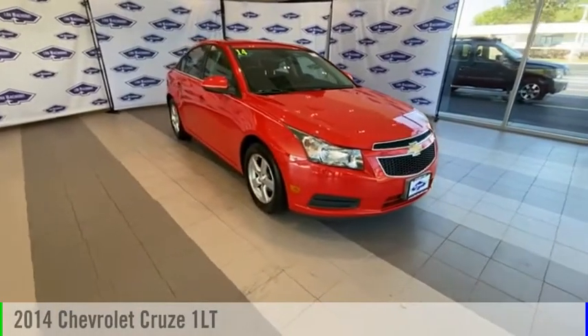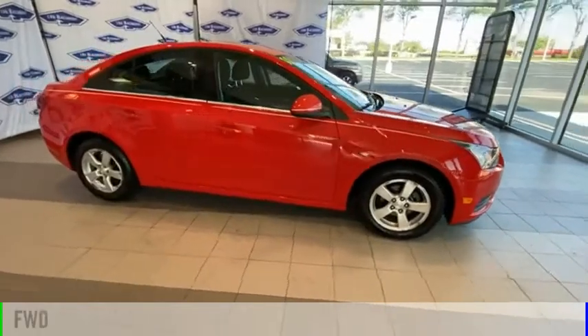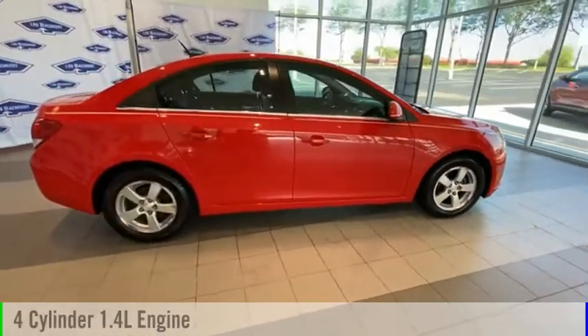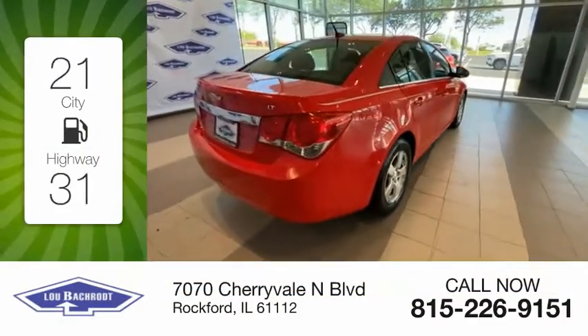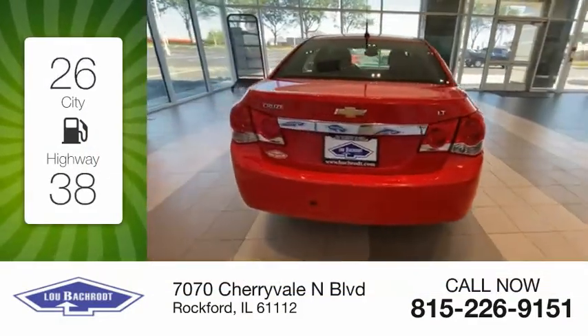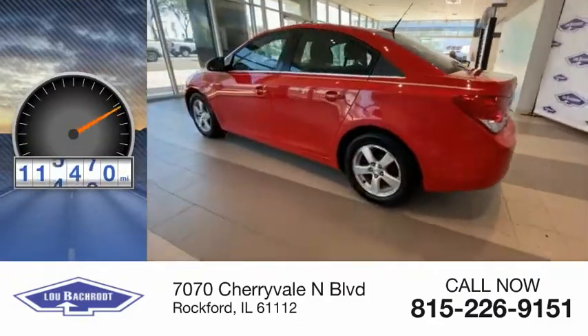Stop by and take a look at the 2014 Cruze. This vehicle is powered by a front-wheel drive, four-cylinder, 1.4-liter engine. Great fuel efficiency saves you money by requiring fewer trips to the gas station. This vehicle has less than 120,000 miles.